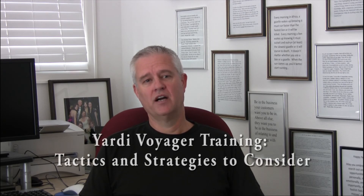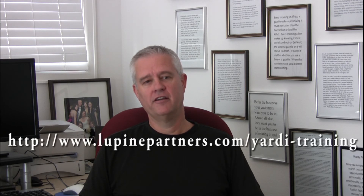You can learn more in my e-book guide, Yardi Voyager Training: Tactics and Strategies to Consider. It's free at this link. Just enter your name and email address, and I'll send it to you today. Thanks.